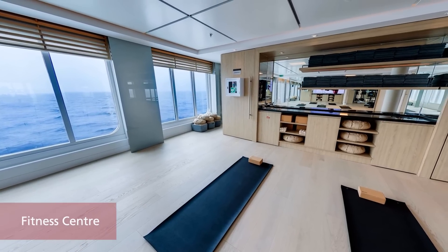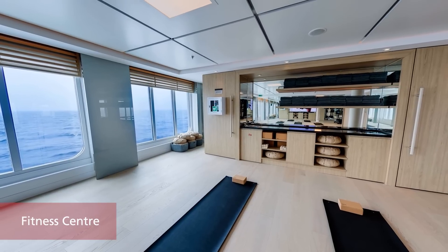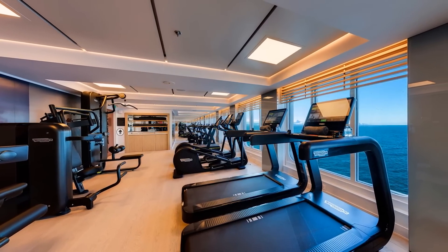Including regular exercise during your voyage is easy, with a great choice of state-of-the-art cardio machines, an open space for yoga or pilates, and the services and advice of an onboard personal trainer.